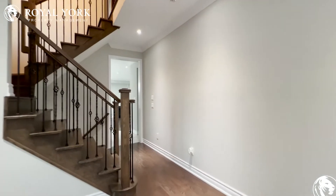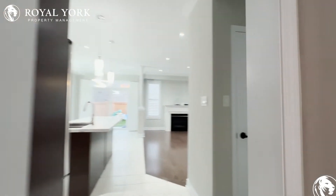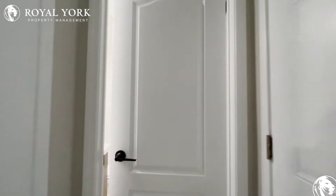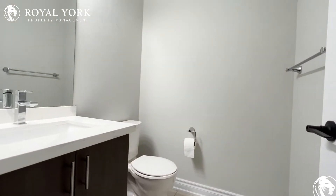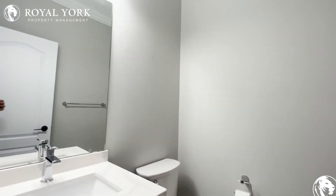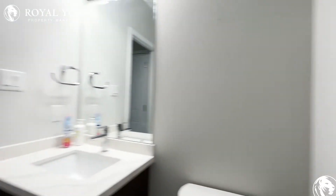Moving throughout the home, over here on my right we have our powder room. It's a nice and updated powder room with a nice upgraded vanity which is quartz, a huge mirror in the back, and then you have your commode there as well.